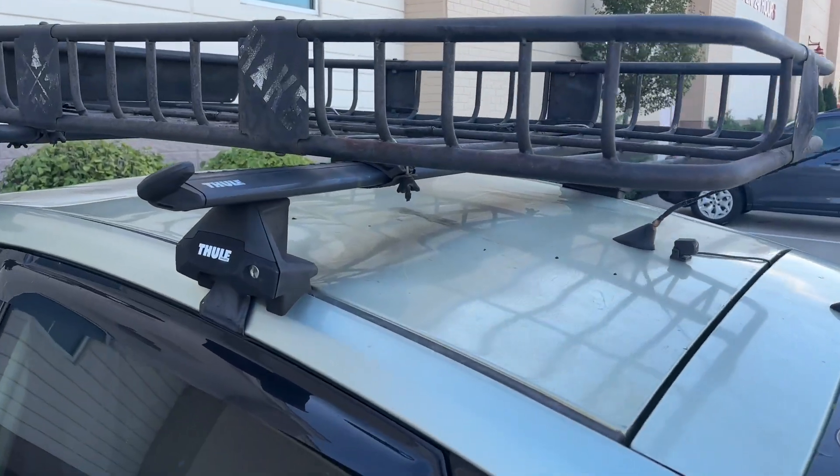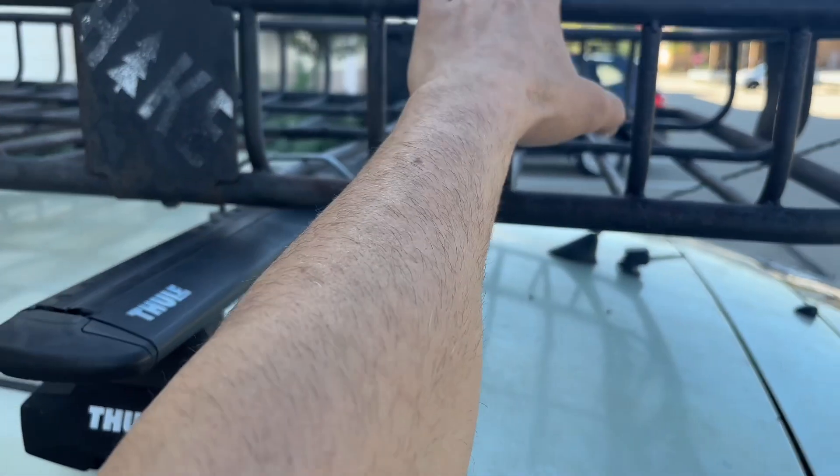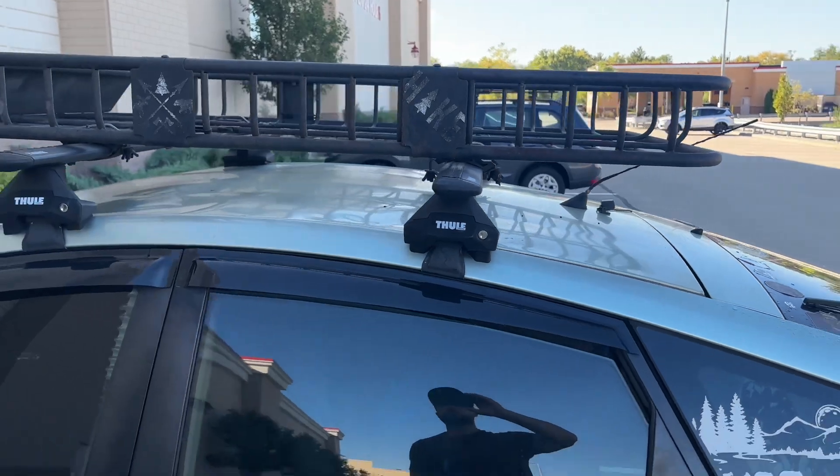A roof rack is a must — this thing has been a game changer. It's changed my life.